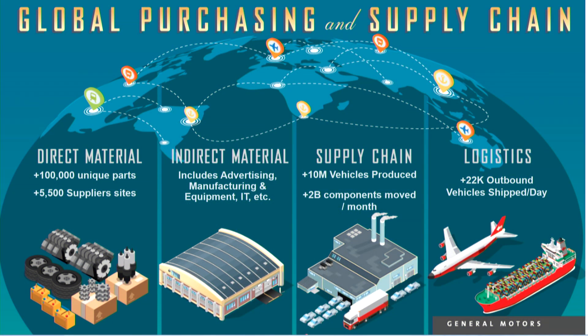I'll walk through a little bit of GM's supply chain and give you background on the size and scope. As you can imagine, GM has a very large and complex supply chain. Globally, we source over 100,000 unique parts for our current vehicles coming from over 5,500 supplier sites globally. We're also sourcing software and IT, including the infrastructure and manufacturing equipment required to produce vehicles in our plants. From a supply chain operations standpoint, we're moving over 2 billion components a month, and we build 10 million vehicles a year. From a logistics standpoint, we have 22,000 outbound shipments a day — vehicles leaving the plant, fully assembled, getting onto trucks, going to dealerships or headed to the port for export.